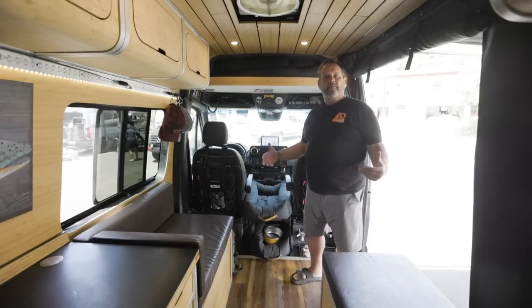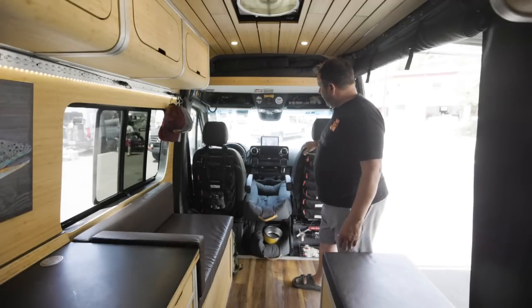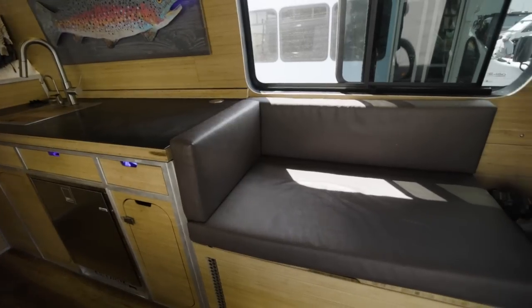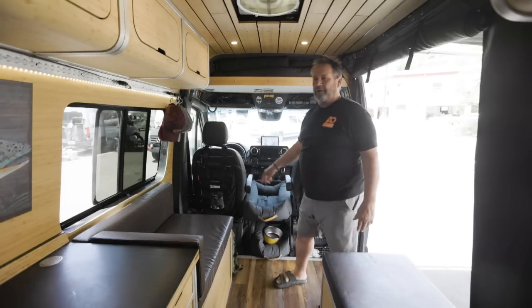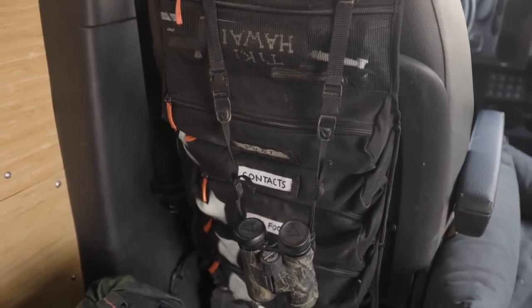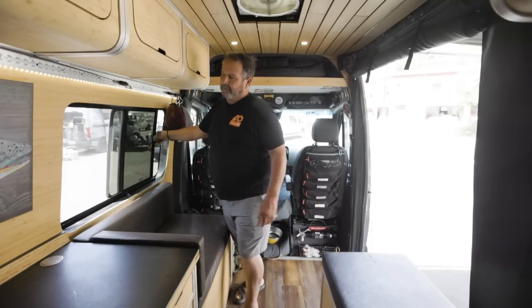Both the pilot and co-pilot chairs swivel — you can have two people here, two people there; it just makes it super comfy. These tool bags on the back of the seats are probably one of the most common things people ask me about — I got them on Amazon.